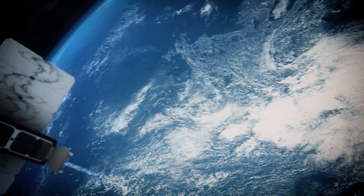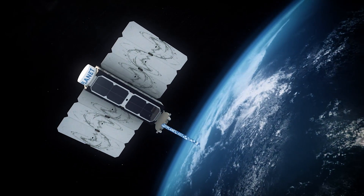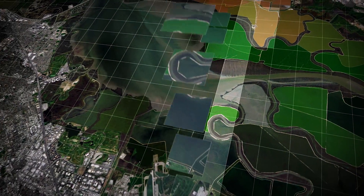At Planet, our first mission is to image the entire Earth on a daily basis. In essence, we're building a time machine, and by that I mean we're continually collecting data instead of having to point and collect images.